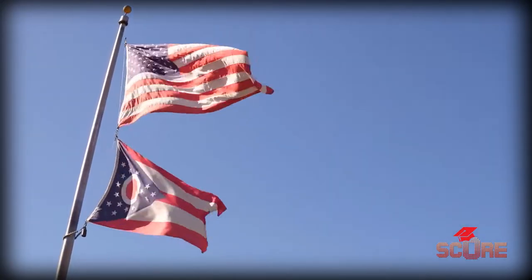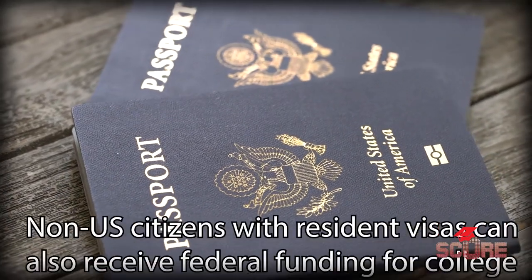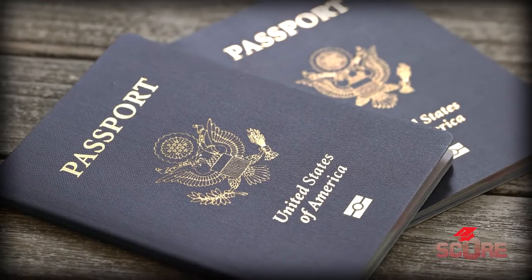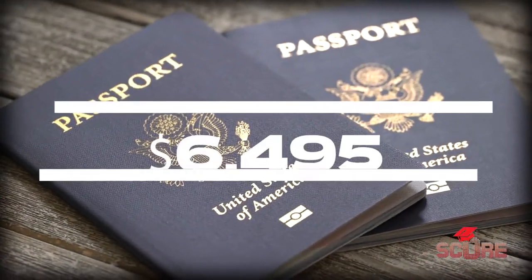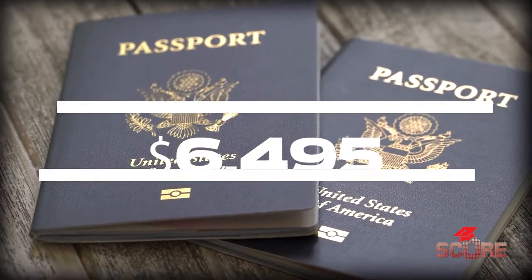Public universities in the United States receive funding from three primary sources: the federal government, their state government, and finally, you. When you pay tuition, you are also funding the university. At the federal level, all American citizens and even some non-citizens can have access to federal funding in the form of Pell Grants, which this year are worth up to $6,495 towards your costs for university. Those are available to everybody regardless of the university you're applying to.